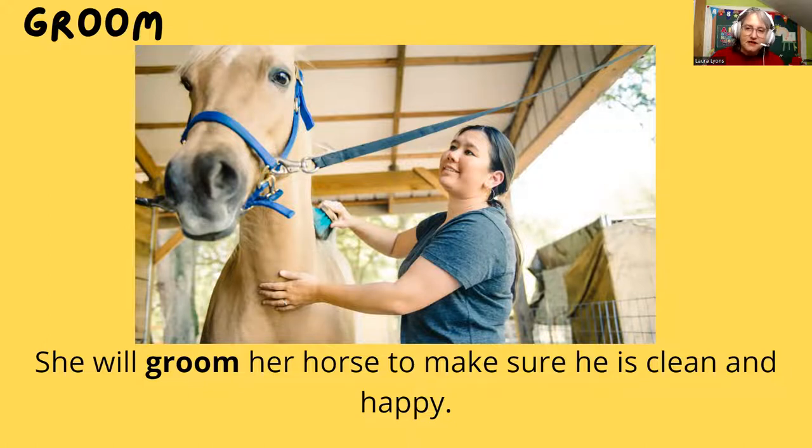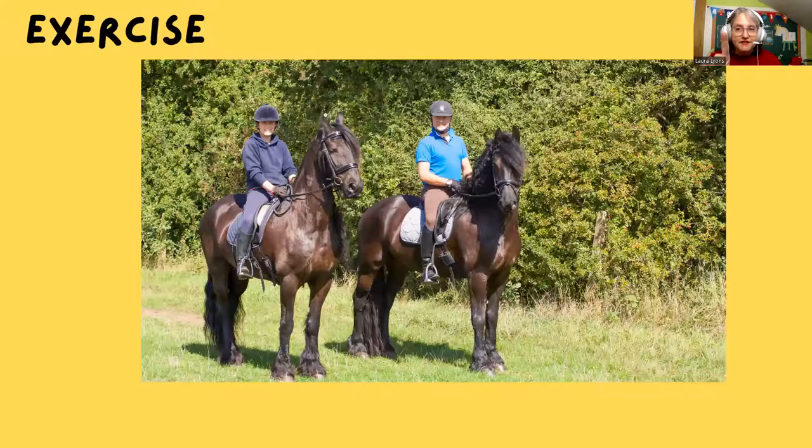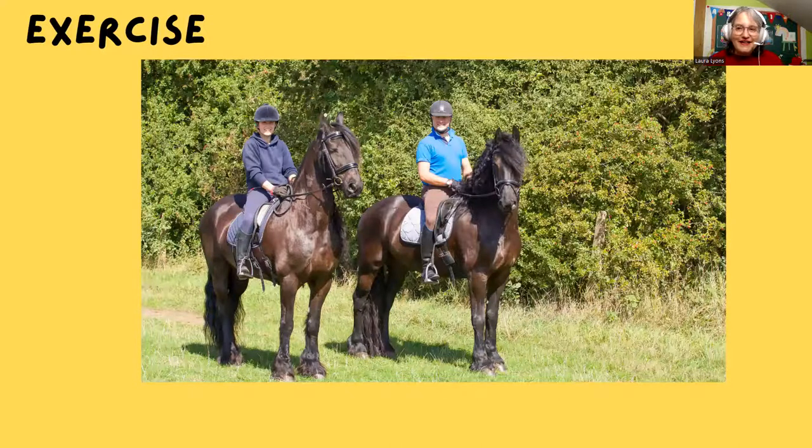Very good, guys. Okay, so let's go over here. What is this word? One, two, three — tell me. Exercise! Awesome, great job. That's right, you guys read it so well. Okay, so let's read it together. Very good, that's right. Can you think of another way to exercise a horse? Do you think they might like to swim? Maybe.